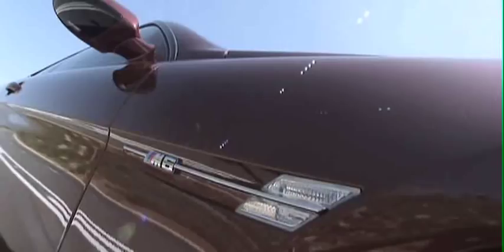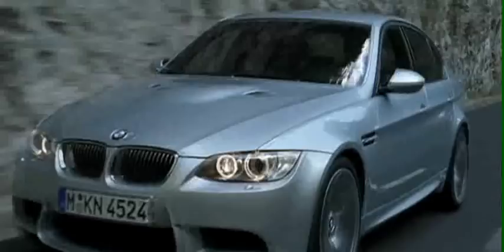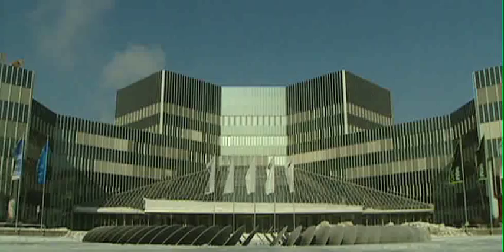Created for the most discerning drivers in the world, M models uniquely combine power, agility and innovation unlike any other vehicle. But just how is this high-performance automotive icon crafted at M?